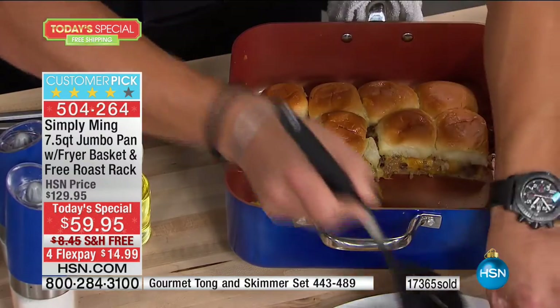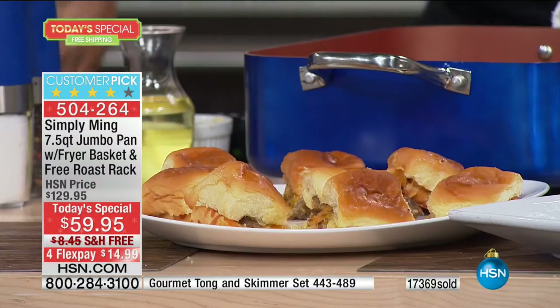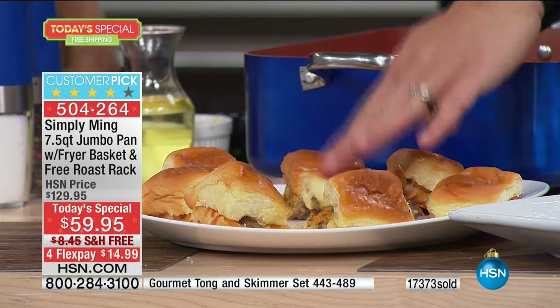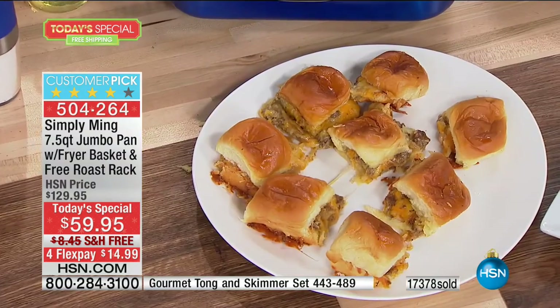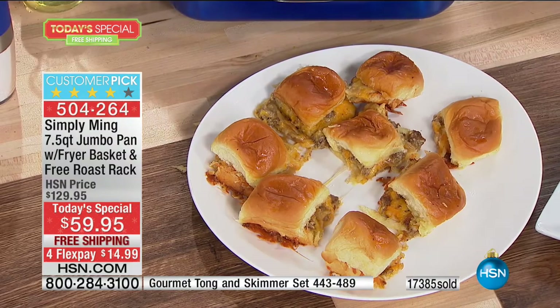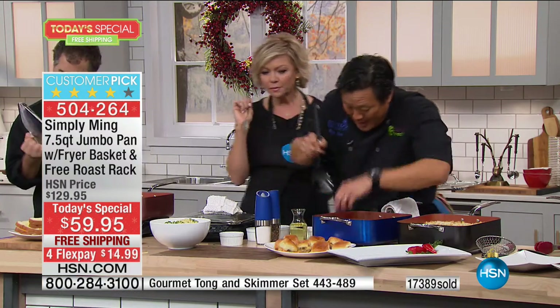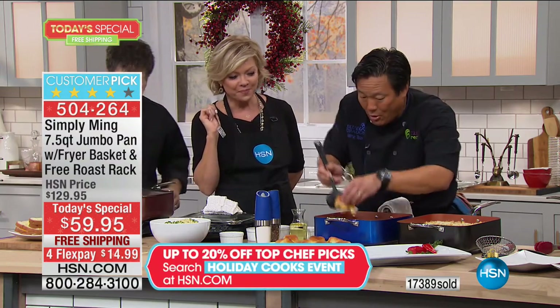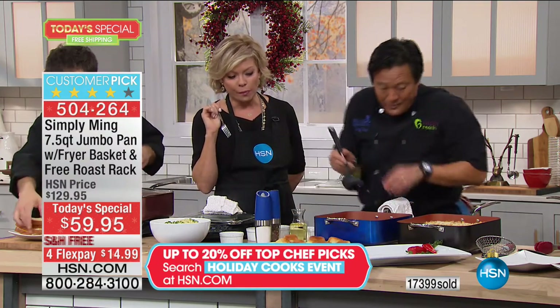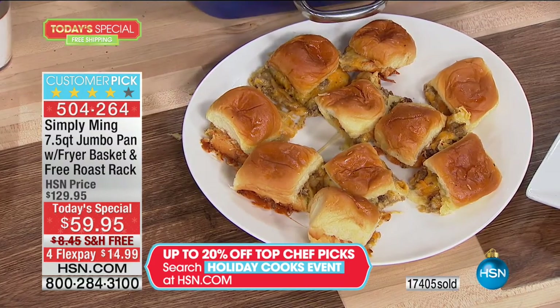You end up with amazing little nuggets of gold. If you have kids coming over and want sliders, or you have a tailgate or a football game, how cool are individual sliders that are so easy to do! The bread is nice and soft, and the bottom gets a little crunchy because we finished it in the oven. And because this pan is square and slider buns are square, you can do the whole package in it.